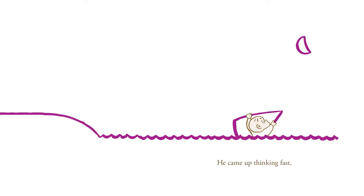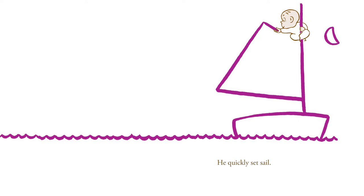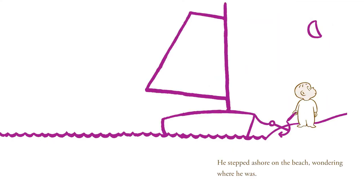He came up thinking fast. And in no time, he was climbing aboard a trim little boat. He quickly set sail. And the moon sailed along with him. After he had sailed long enough, Harold made land without much trouble. He stepped ashore on the beach, wondering where he was.